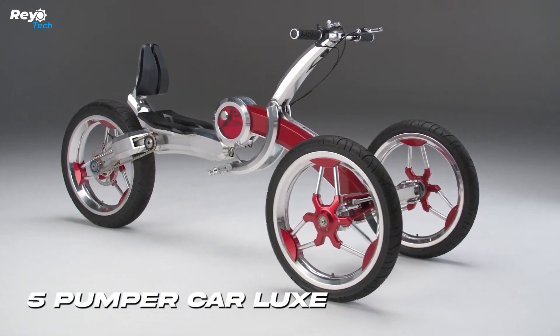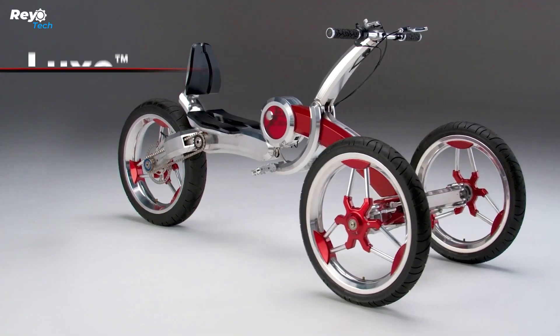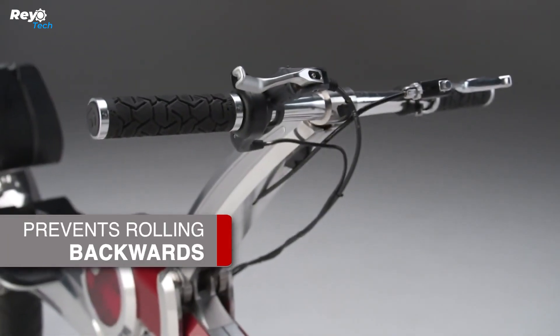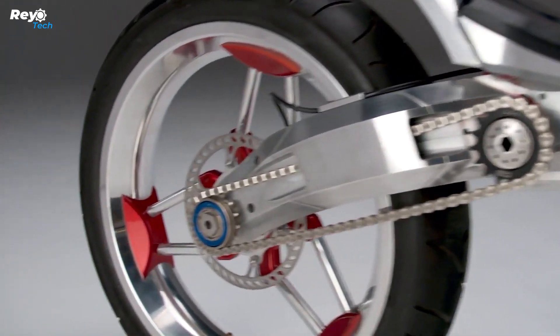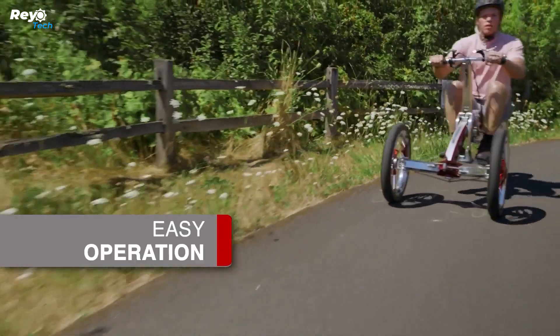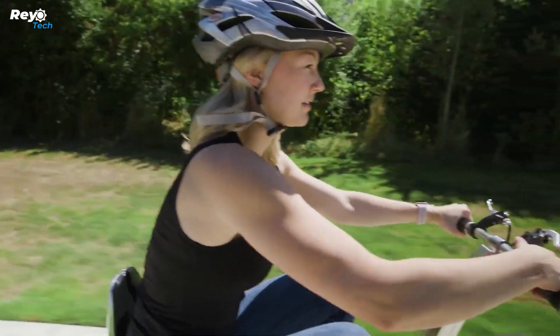Number 5: Pumper Car Lux. The Pumper Car Lux is an innovative three-wheeled mobility tool for teenagers and adults. This integrated personal transportation system provides a unique blend of fitness and practical mobility. The Lux variant features a futuristic carbon fiber and aluminum body, making it a breakthrough mode of transportation.